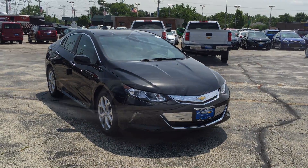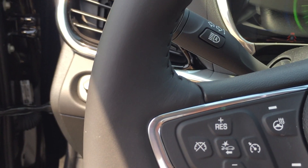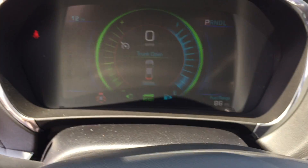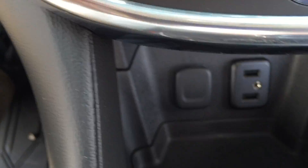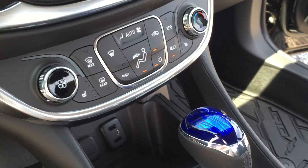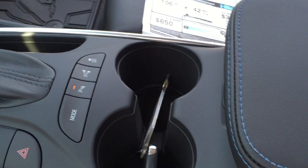This car is nicely equipped. It's got the comfort package, driver convenience package, preferred equipment group. Give you a quick view of the interior and all the controls — easy to operate from the steering wheel. MyLink Infotainment Center with all of the electrical information showing how much electricity you're using, when the car is using electric to drive, and all of your connectivity.